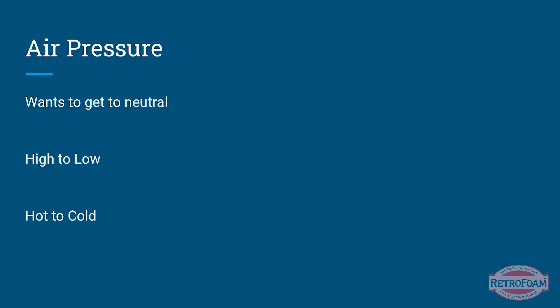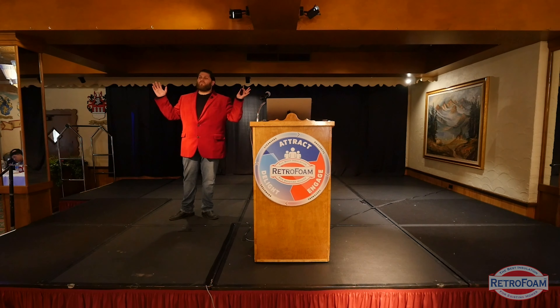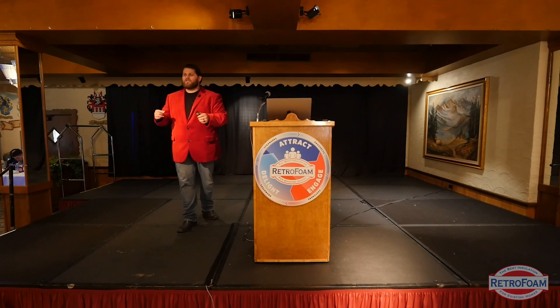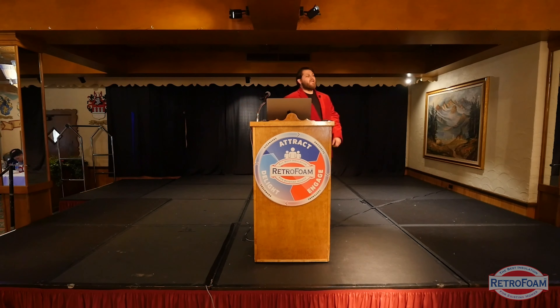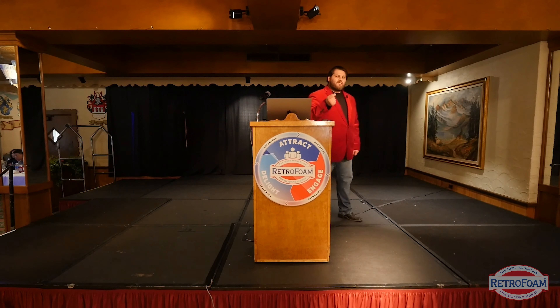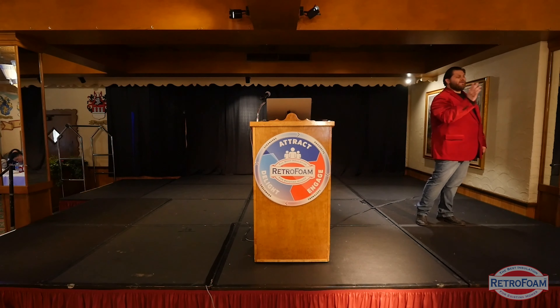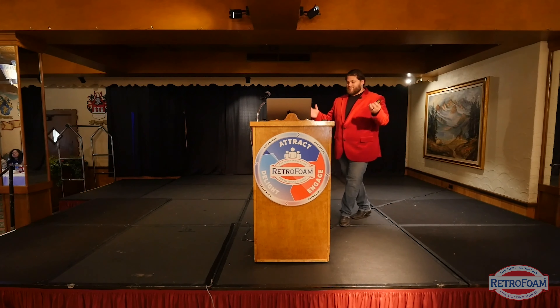Let's talk about air pressure. Air pressure always wants to go from high to low, and it always wants to get to neutral. Have you ever, while heating or cooling your house, opened one door or closed another and on the way out the door slams behind you? Because you're changing the air pressure inside that room and inside your house. As you create an opening, there's a flood of air rushing out, and that door gets caught in that flood and gets slammed shut.